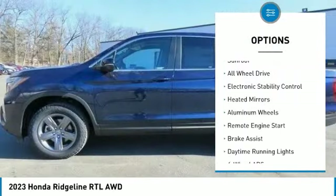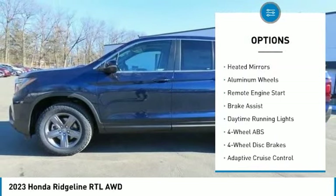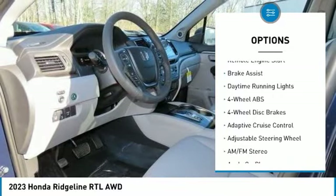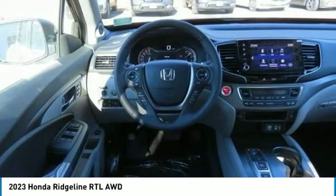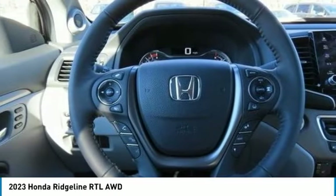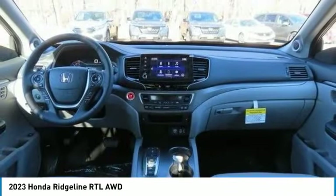Tire pressure monitoring system. Blind spot monitor. Sunroof. All-wheel drive. Electronic stability control. Heated mirrors. Aluminum wheels. Remote engine start. Brake assist. Daytime running lights.